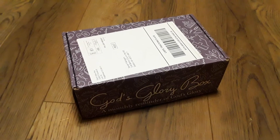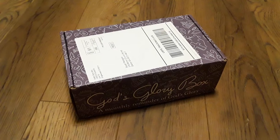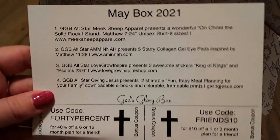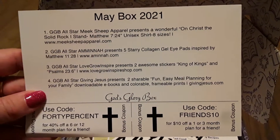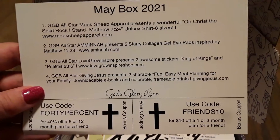If you've also been watching my videos on these unboxings, you're probably wondering where Rocky is, because usually he's already in the video trying to sniff the box to see if there's anything in there for him. But I put him outside so you'll have to wait his turn. So this is what is in the May box: we have a shirt, collagen gel pads, two stickers, and a meal planning ebook.